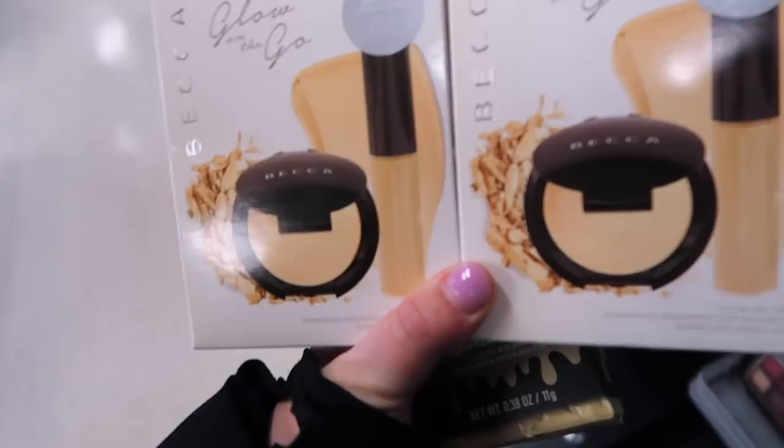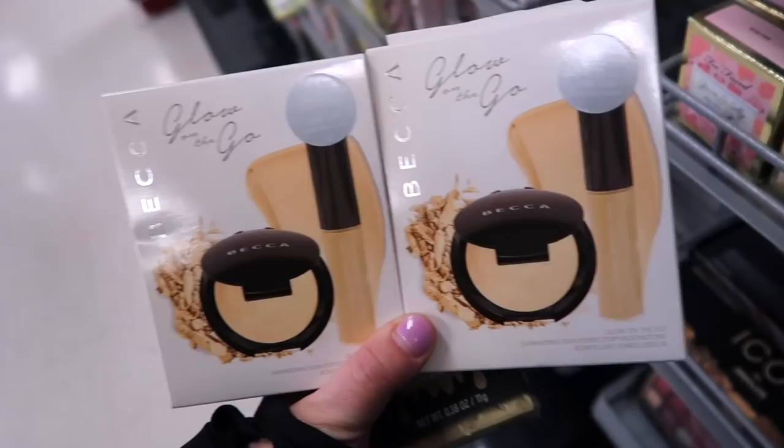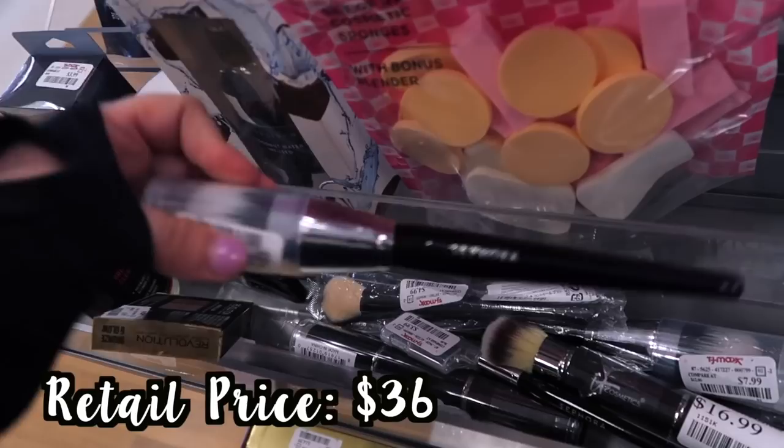I also have a couple of these — I think it's a restock of the Becca Glow on the Go sets, originally $20 and here they are $9.99. You get a mini shimmering skin perfecter in moonstone as well as the mini liquid highlight. I also found yet another Sephora brush — this one is called the Domed Stippling, similar to the stippling brush we found a couple weeks ago but just like gigantic. It's $7.99.